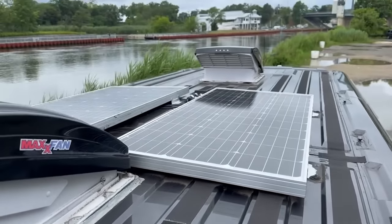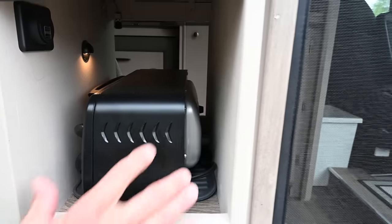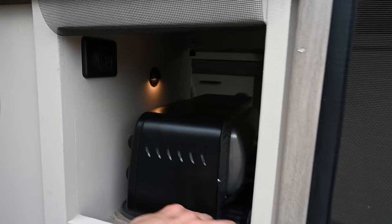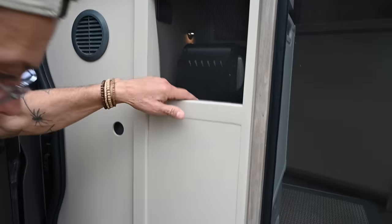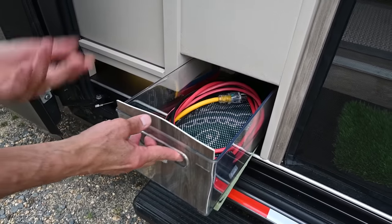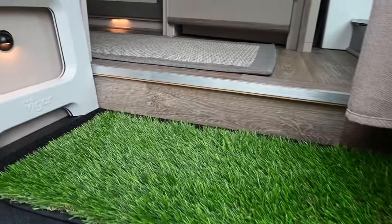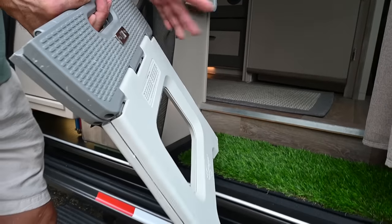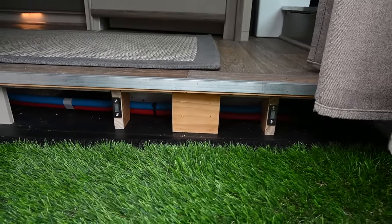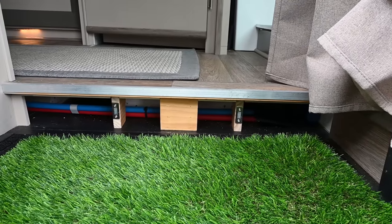On the roof we have two 100-watt solar panels. Over here we have an access panel with a mosquito mesh to prevent mosquitoes from coming in, and we have a toaster oven stored right over here. Inside there is also lighting and a USB with two outlets. Down here we have a small storage area for the extension cord for the shore power. Here's a step held with a magnet, and then we have a little access panel over here for plumbing inspection.